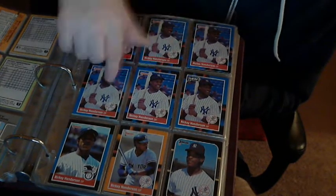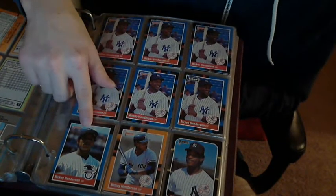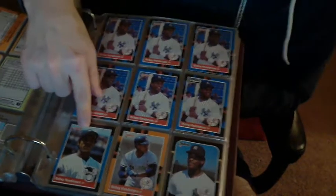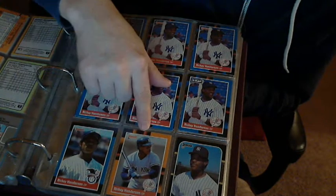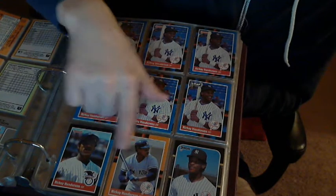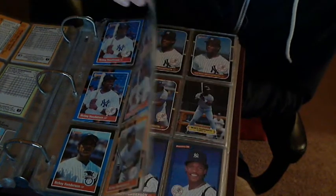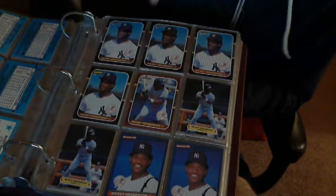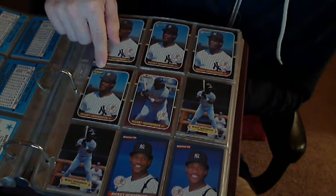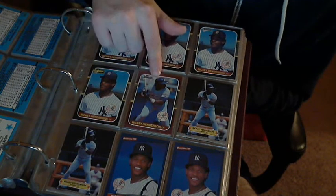Donruss '88 — there are a bunch of '88s. This one's cut off the side of the box. That one's the Opening Day card. There's Donruss '87, Leaf '87 which is Canadian, and an '87 Opening Day.